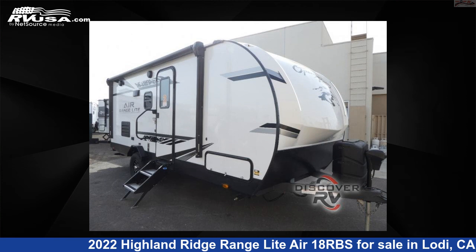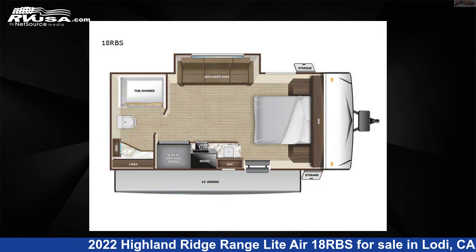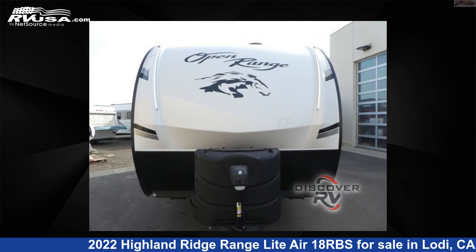This 2022 Highland Ridge Range Light Air 18RBS is a travel trailer RV. It is located in Lodi, California 95242 and is offered for sale by Discover RV.